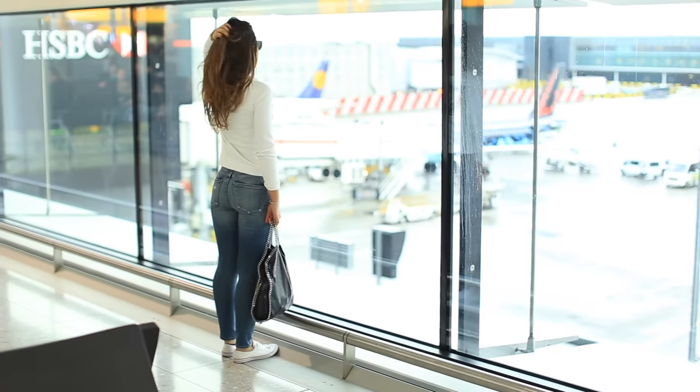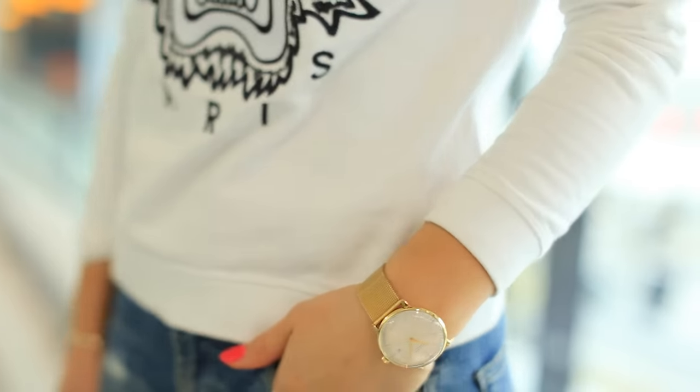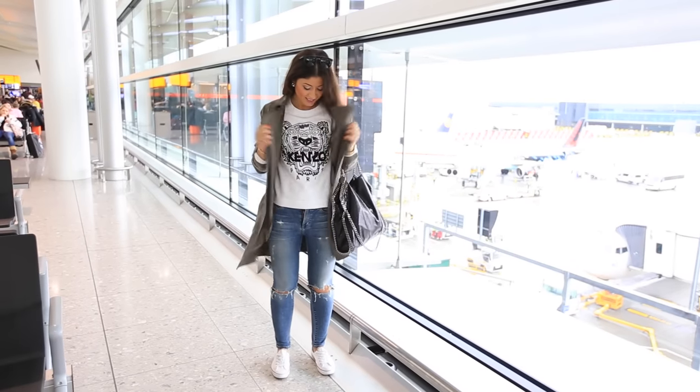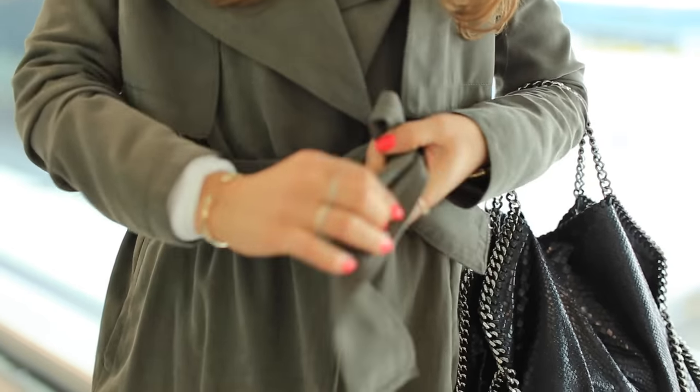In this first outfit I'm wearing one of my favorite outfit combinations for traveling — ripped jeans and a sweatshirt — because both of these items are very comfortable and very relaxed. I'm also wearing Converse shoes because they're super comfy and super light, so perfect for the plane.